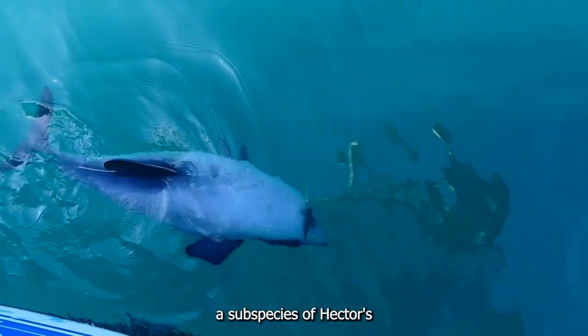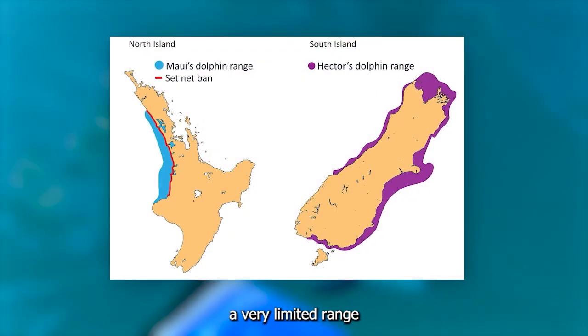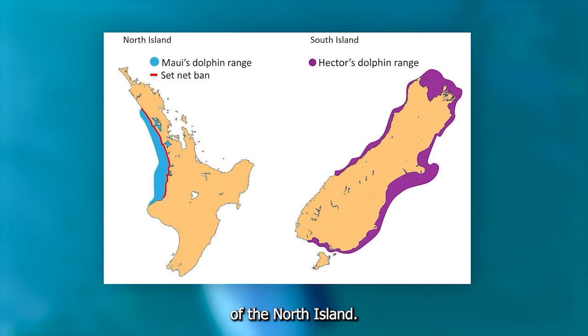Maui's Dolphin, a subspecies of Hector's Dolphin, has a very limited range, restricted to off the west coast of the North Island.